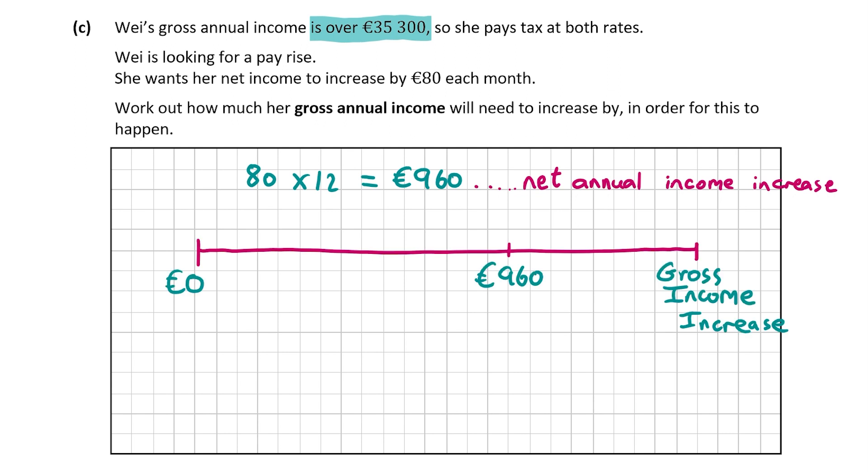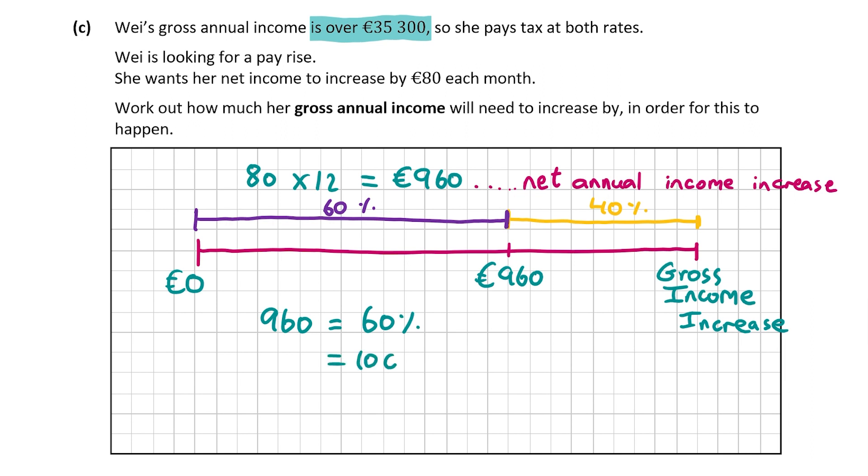We multiply 80 by 12, which equals 960 euro. So her net annual income is increasing by 960 euro every year. The question is looking for her gross annual income increase. She's paying tax at 40% of whatever the answer is, which means 960 euro is what's left over after tax. So whatever her gross income increases by, we take away 40% of that. When we take away 40%, we're left with 960 euro — meaning 960 is equal to 60% of the total gross income increase.